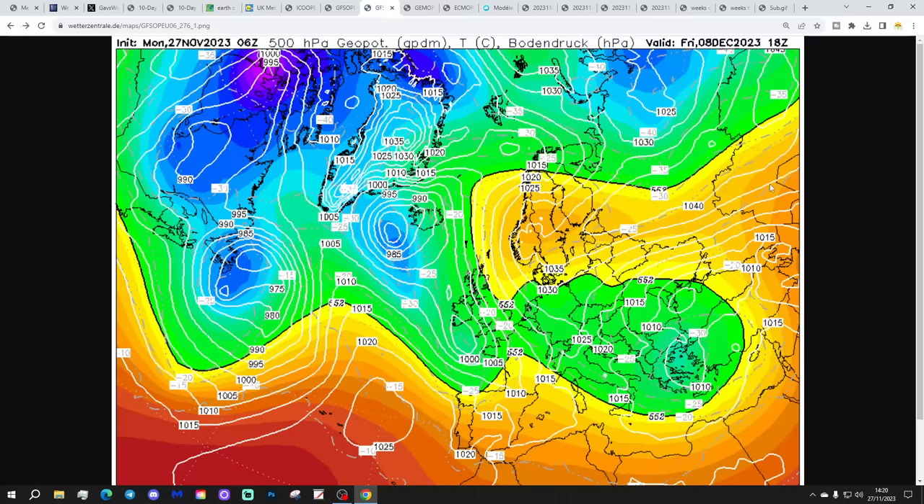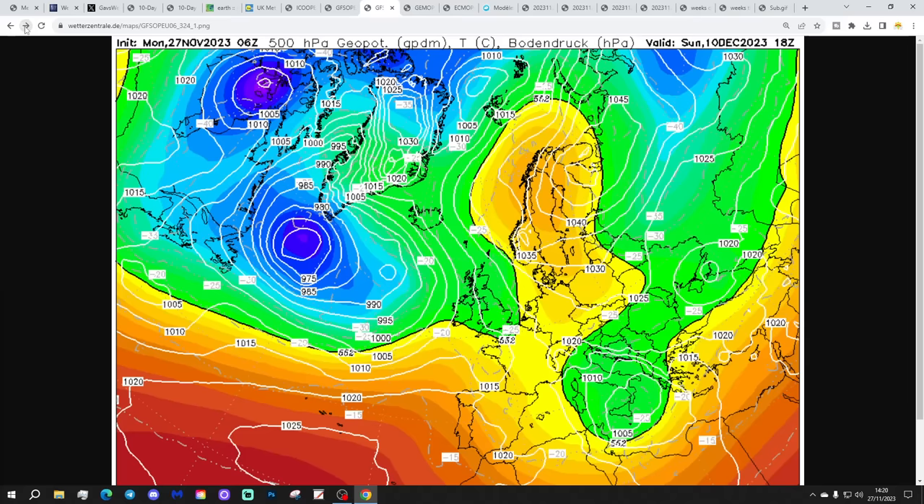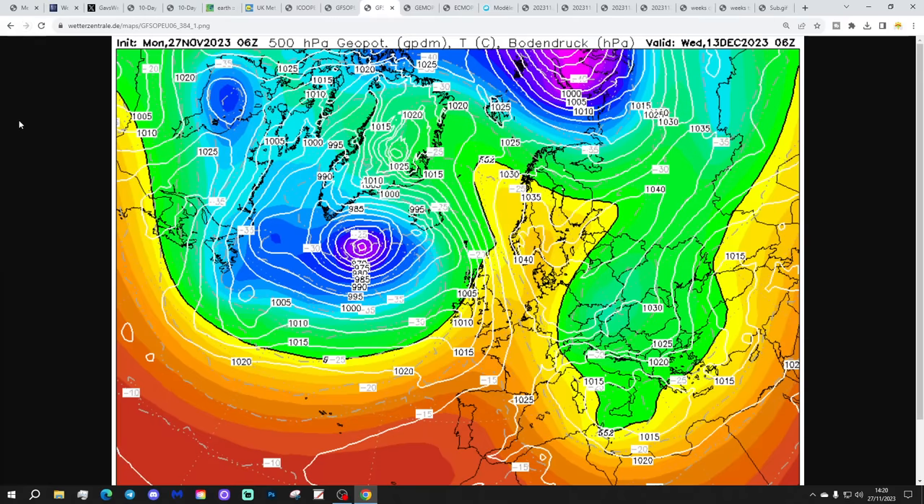We've got high pressure building over Scandinavia as low pressure deepens in the Atlantic - a proper meteorological battle. It's an irresistible force meeting the immovable object as these areas of low pressure come against this big blocking area of high pressure. The GFS 6th does eventually win the battle - by around the 9th of December, high pressure is pulling towards us and pulling the wind round to an easterly direction, but it doesn't last for long. More low pressure comes up against that big Scandinavian High by the 13th of December. With the battle ongoing, there's a potential for some large amounts of rain as the fronts slow down and get blocked by the Scandinavian High.